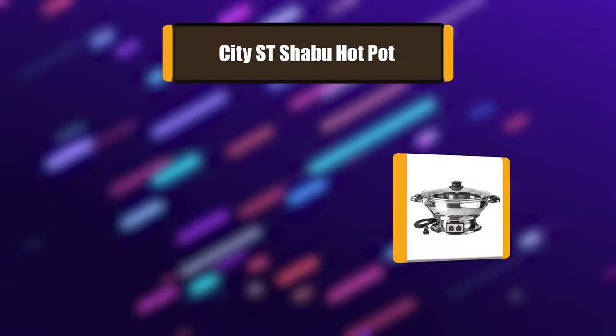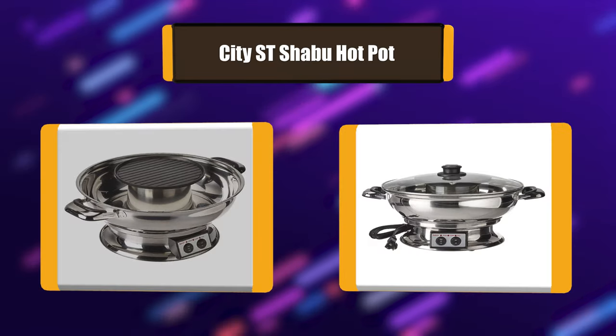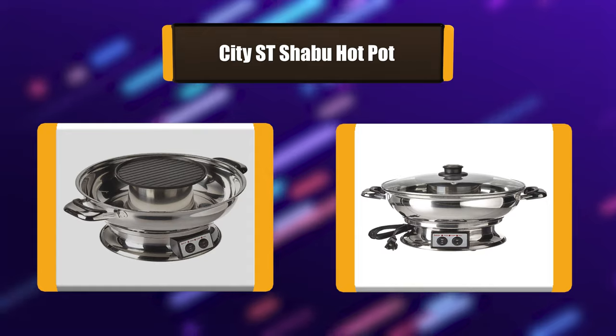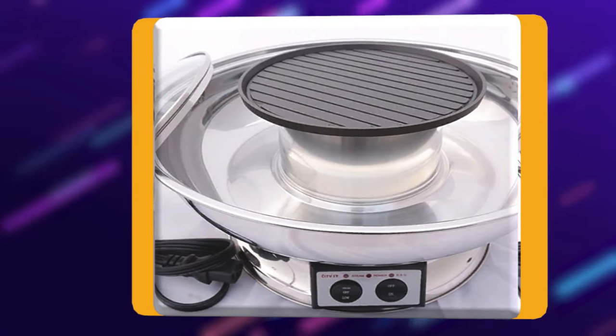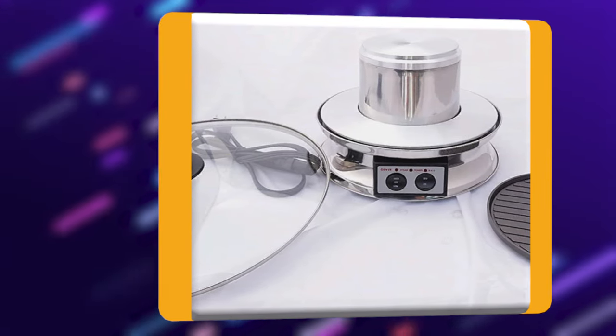Number 6: City Saint Shabu Hot Pot. Shabu Shabu or hot pot with a grill attached — you can now eat Shabu Shabu or hot pot while grilling shrimp or other seafood at the top. Try grilling pork belly on the grill for a great meal. It is easy to put together and start eating, and has a temperature controller with a very easy-to-use knob.